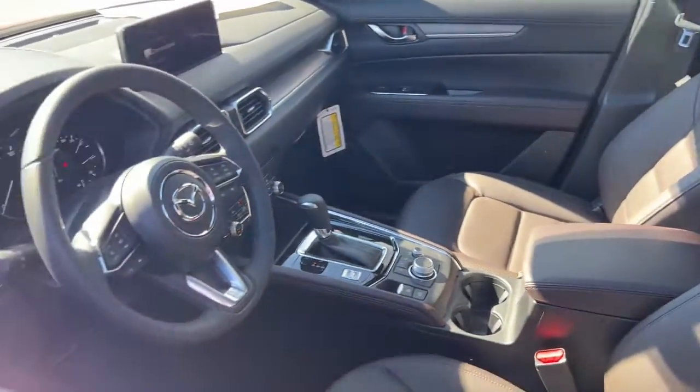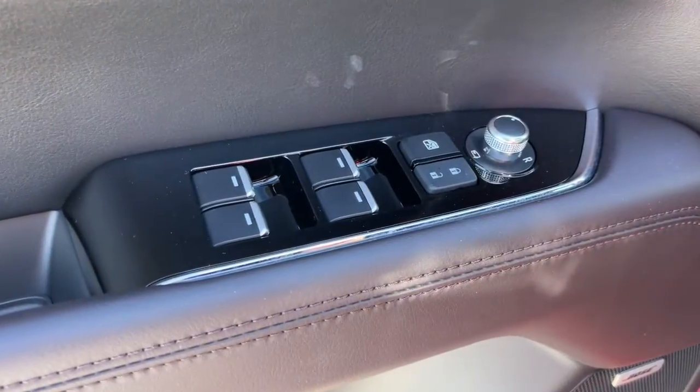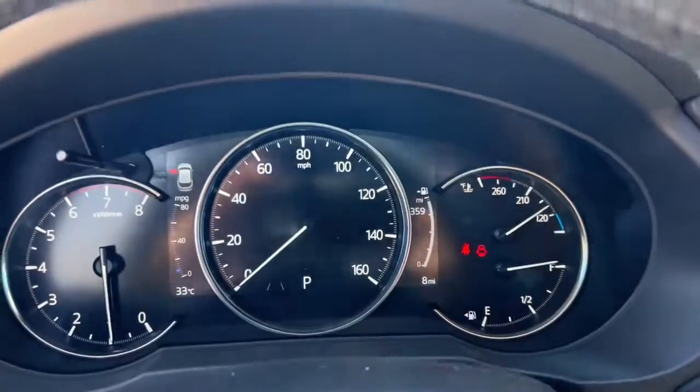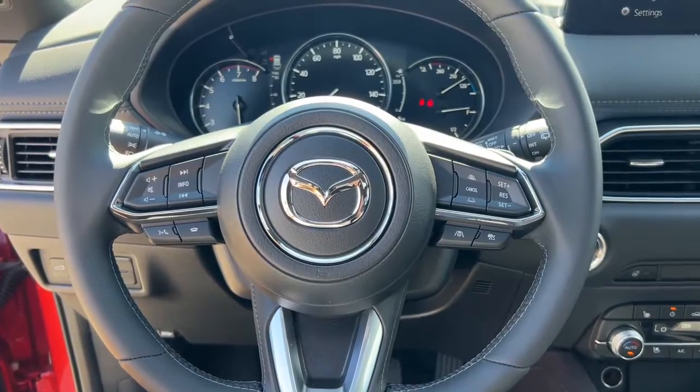The following are some of this vehicle's highlighted options: keyless entry, navigation system, sun moonroof, satellite radio, power passenger seat, heated rear seat, power liftgate, woodgrain interior trim, dual zone AC, and power driver seat.